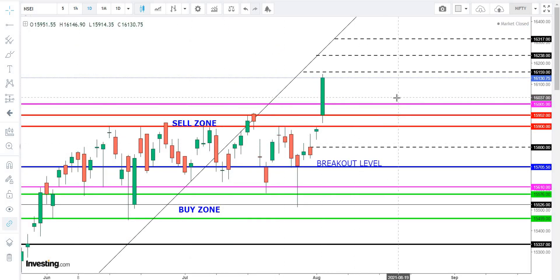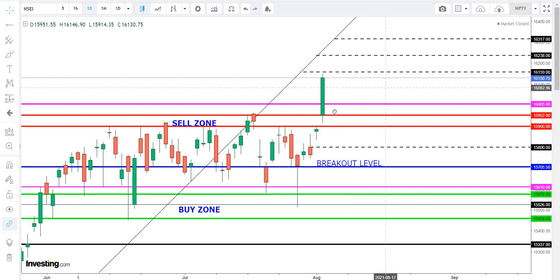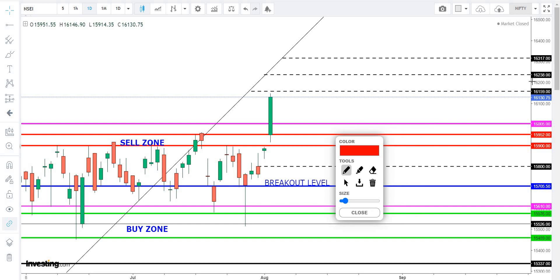The price is 15952 in the market. If you see more resistance, you might want to increase the price. Your price is up to save the price. If you want to buy the price for 3 to 5 months, you can. Next targets are 16159, 16238, 16317.